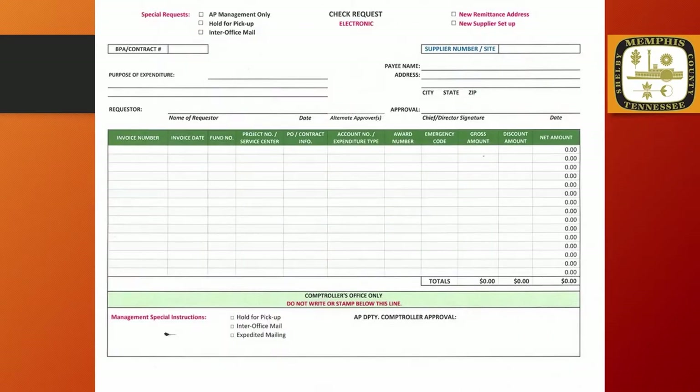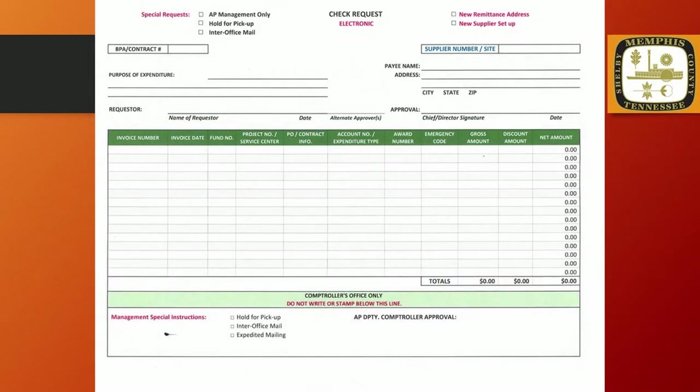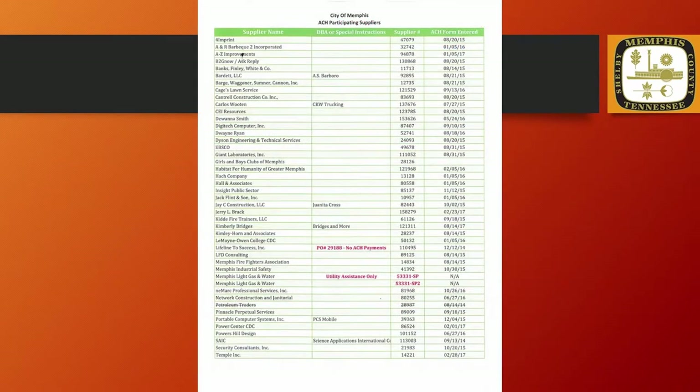As you can see, the difference in this check request and the prior check request is simply the word electronic. It is very important that the electronic check request is used when paying vendors that have requested this option for payment. We encourage you to revisit the ACH participant listing frequently as the listing is updated weekly.